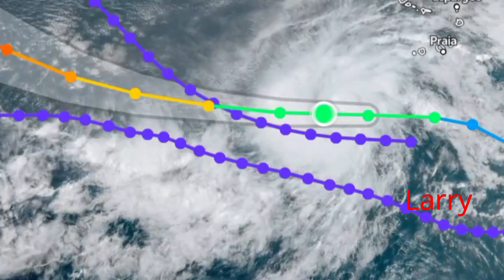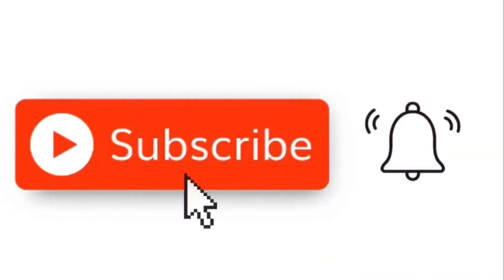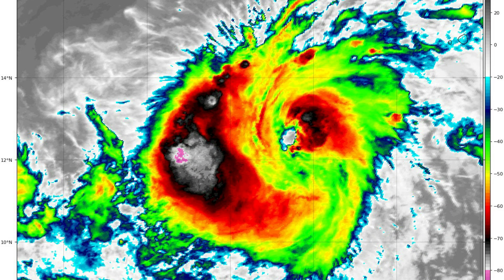Tropical storm Larry is projected to stay over open waters. Please remember to subscribe to our channel and hit that notification bell to get weekly videos from Jamaica Attractions Unlimited and to continue receiving these updates.